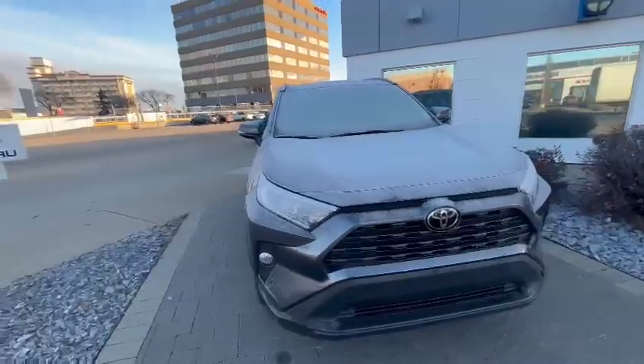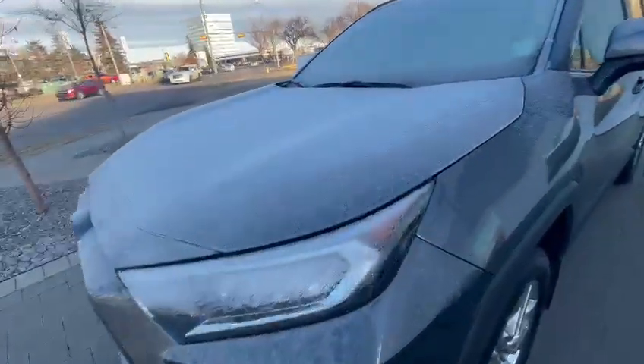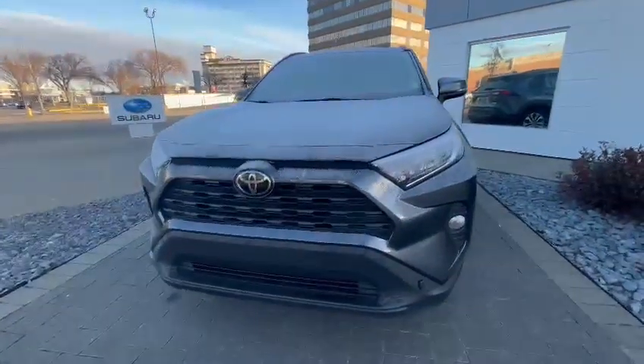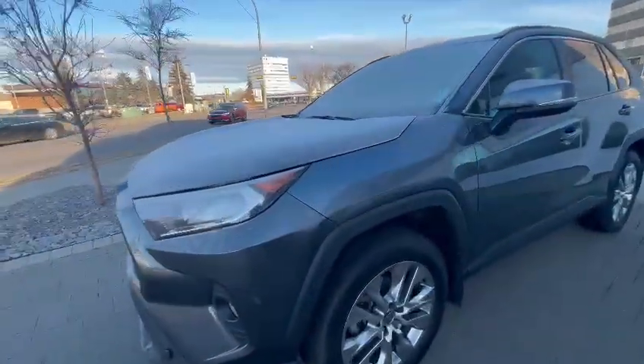A little frosty this morning, but body is in great condition. It even has 3M paint protection film on the hood, if you can see there. 2.5 liter engine, all-wheel drive, LED headlights with fog lights in the front as well. Factory aluminum rims.